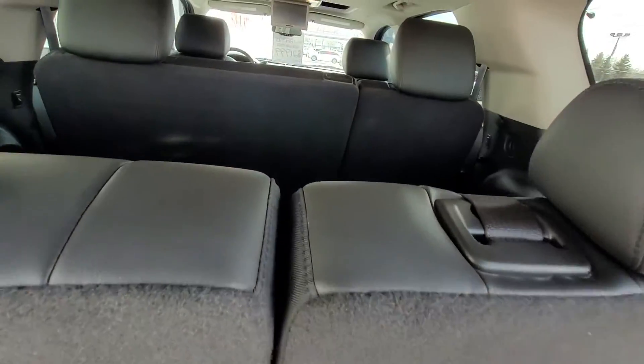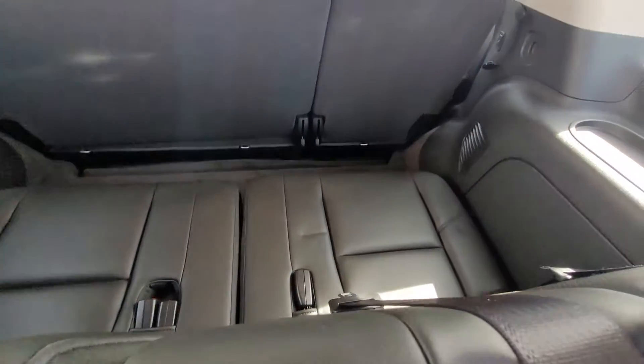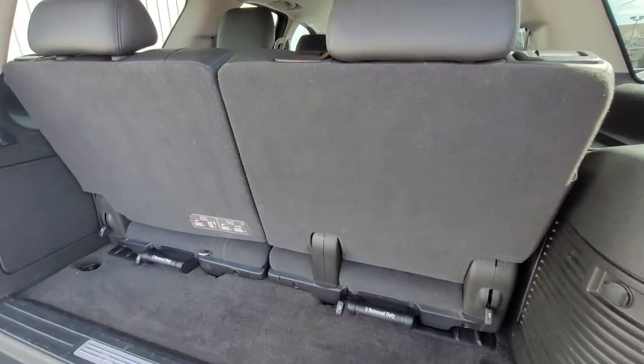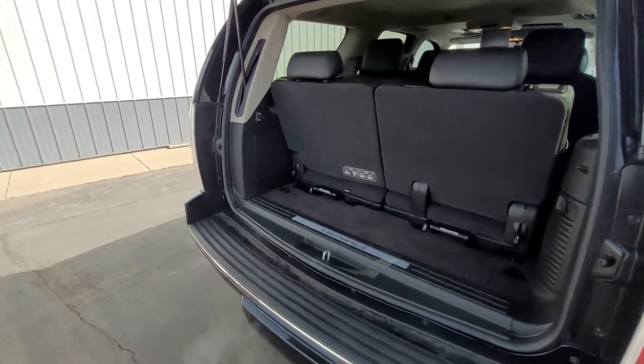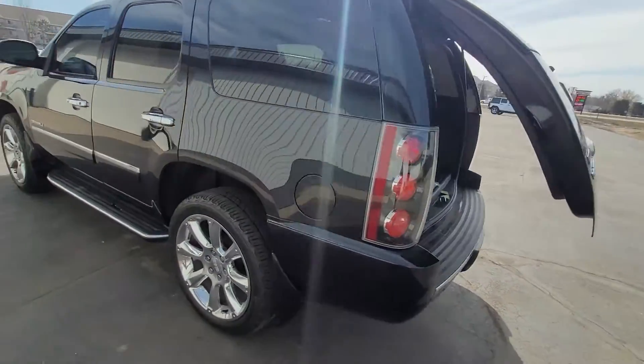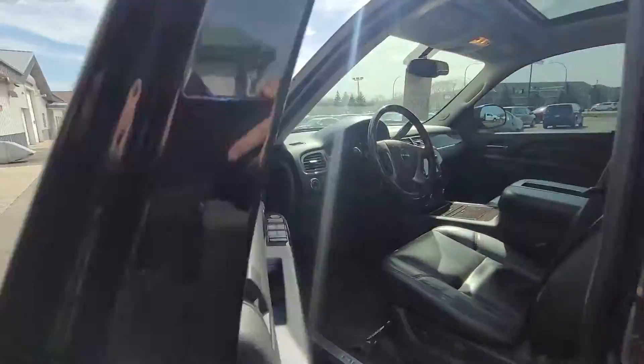And you got the back here — third row. As you can see, the seats are in very good condition; looks like they're hardly ever sat in. You can fold these down or take them out so you get all that space in the back. Nice power liftgate. Then we'll go inside and look at some of the interior features here.